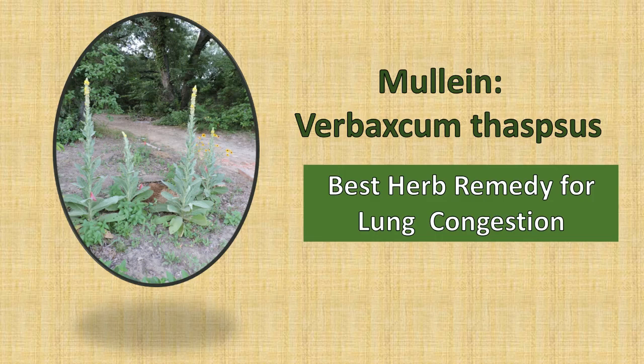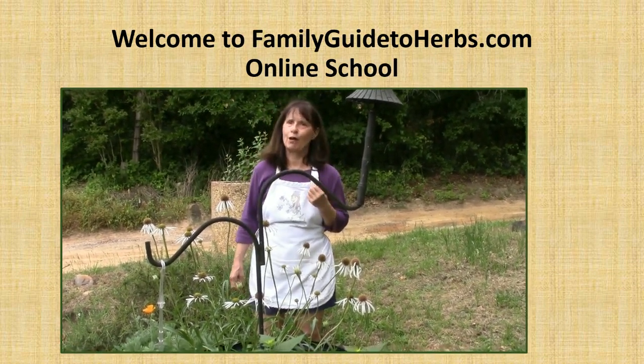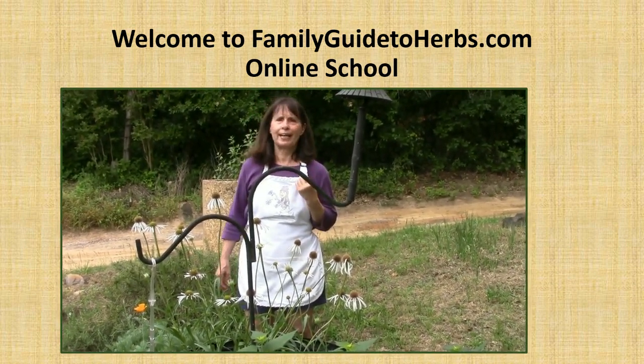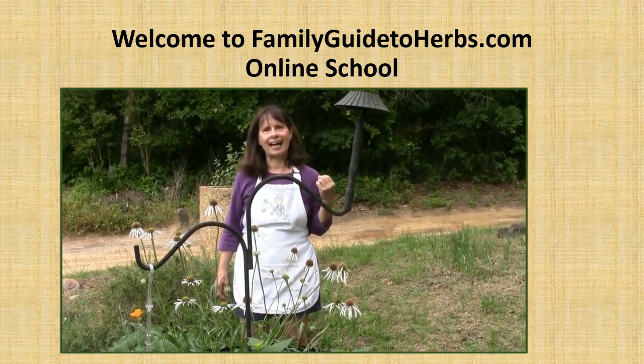Mullein: the best herb remedy for lung congestion. Go with me today as I go and harvest my mullein. Thank you for joining me today at Family Guide to Herbs Online School. I'm Carolyn Gibson, family herbalist, organic farmer, massage therapist, and I will be your instructor and guide today.